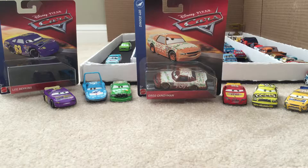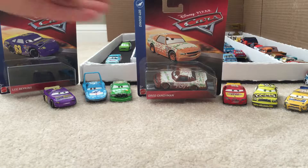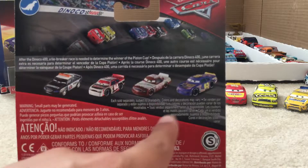The 2006 Piston Cup Racers were fading before our very eyes, rapidly dropping one by one, until the 2019 Thailand case came out. Greg Candyman and Lee Revkins have been re-released as 2019 cars, a part of the Danico 400 series. They were re-released in the same case together.